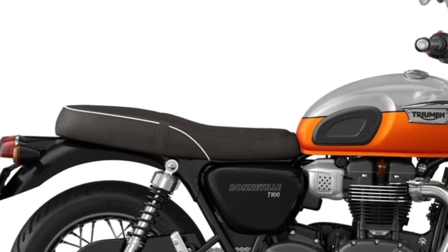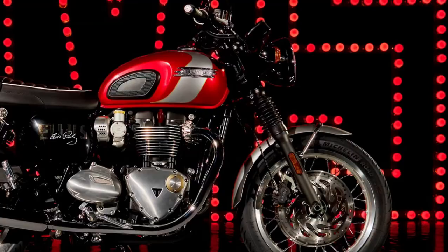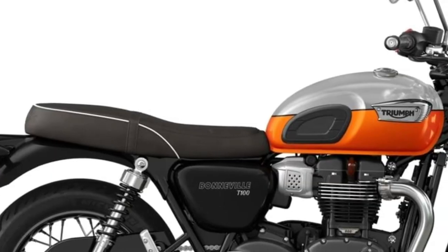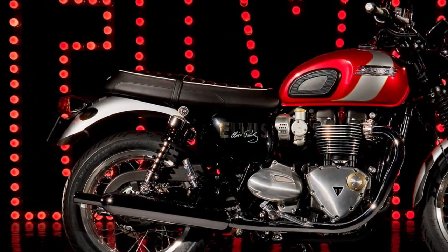For those who appreciate customization, Triumph offers a range of accessories and options for the T120. From luggage solutions to performance upgrades, riders can personalize their T120 to reflect their individual style and needs.